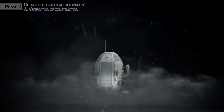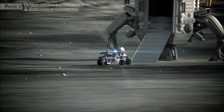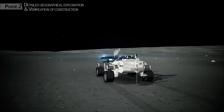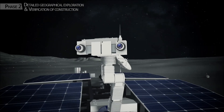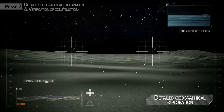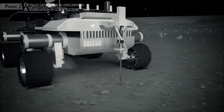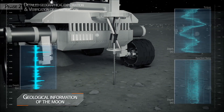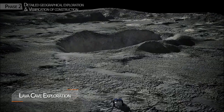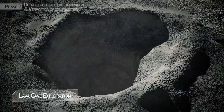A robot for more detailed reconnaissance arrives at the construction site. The first task of the robot is to go over the ground and, with its camera, collect detailed geographical information. And with its exploration drill, collect geological information. It also confirms the location of a safe lava cave for human habitation.